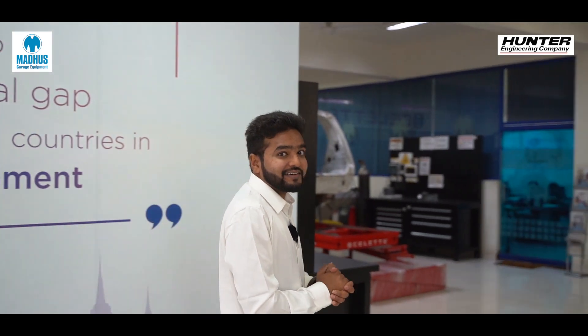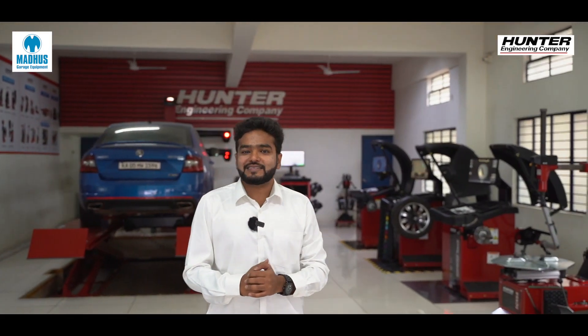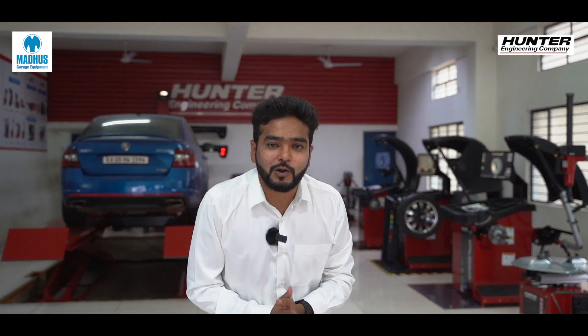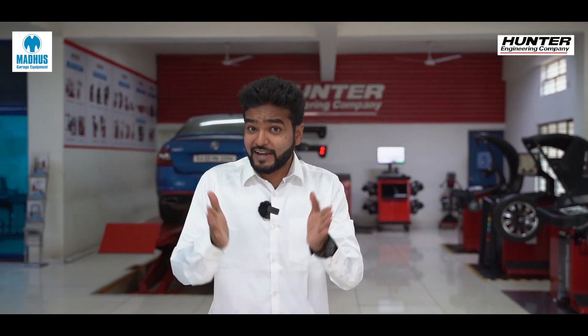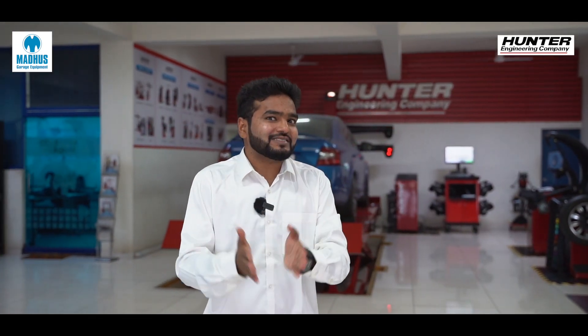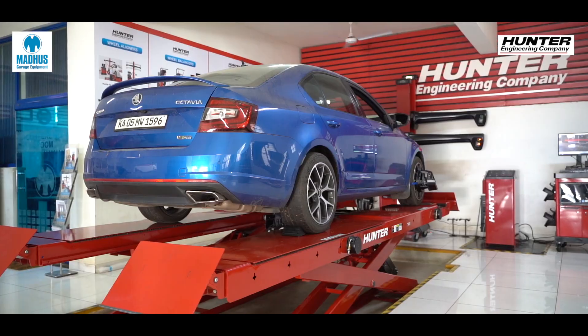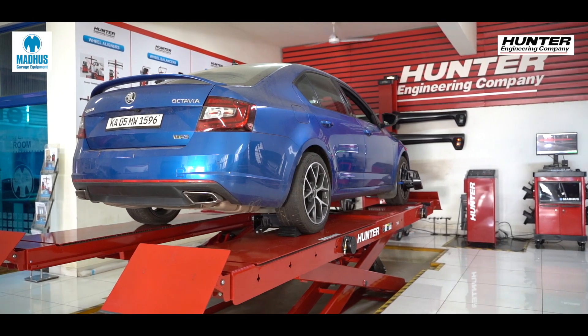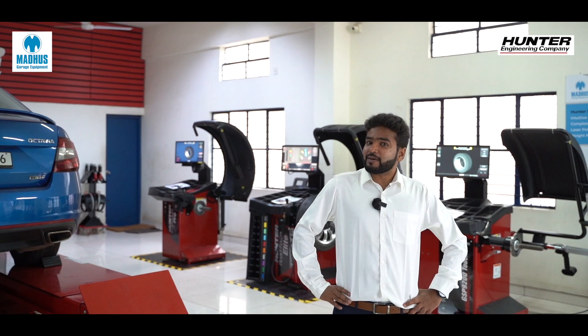More importantly, we are going to understand the importance of using the right equipment from Hunter Engineering Company and the significant role road force balancing plays in this picture. By the end of this video you will understand what a simple process this is — and what better car than the Skoda Octavia VRS for this demonstration.